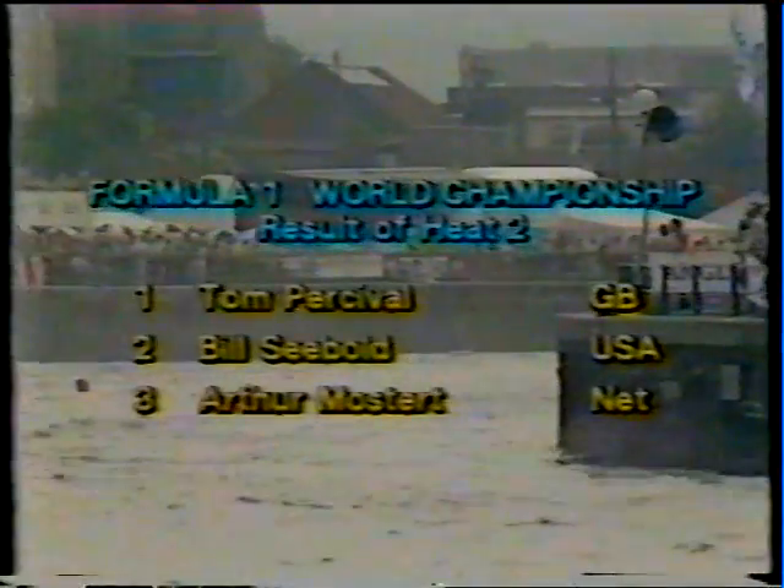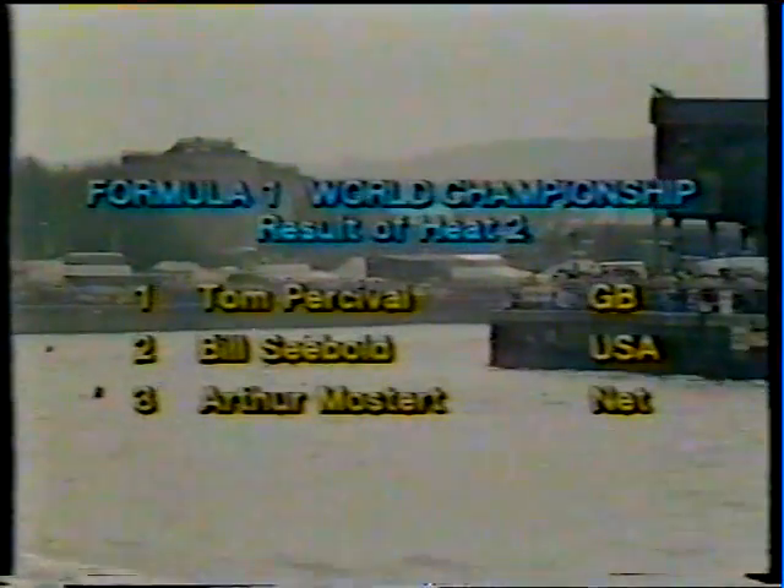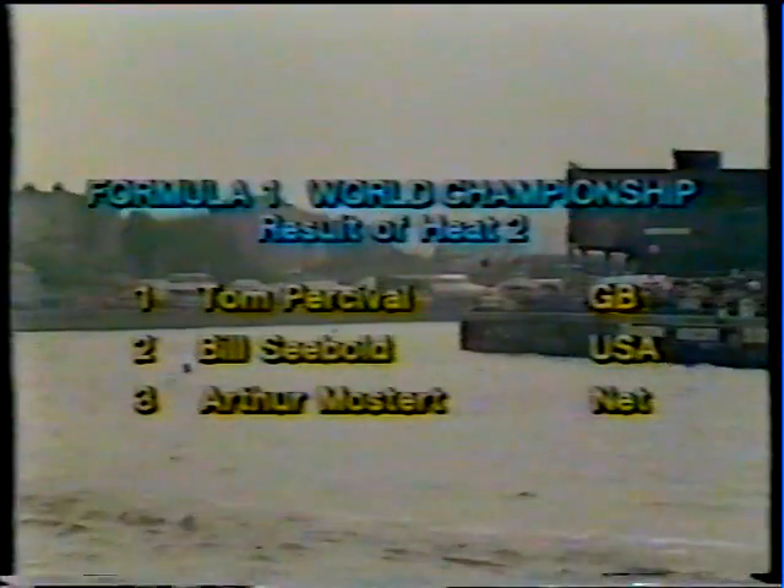Tom Percival wins heat two of the Embassy Powerboat Grand Prix World Championship Formula One race here at Bristol Docks. The race we're going to see first is a Formula Two event for two-litre catamarans for the Duke of York Trophy. The race had hardly got into its stride before it had to be stopped. The commentator is Murray Walker.